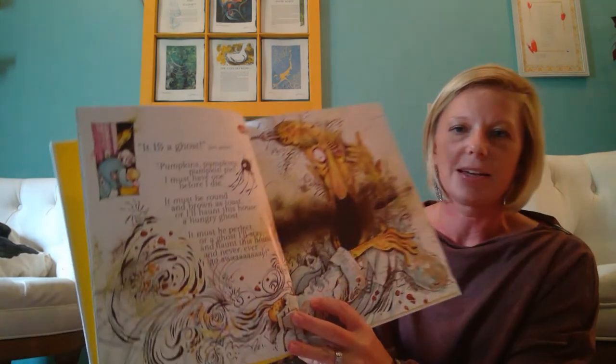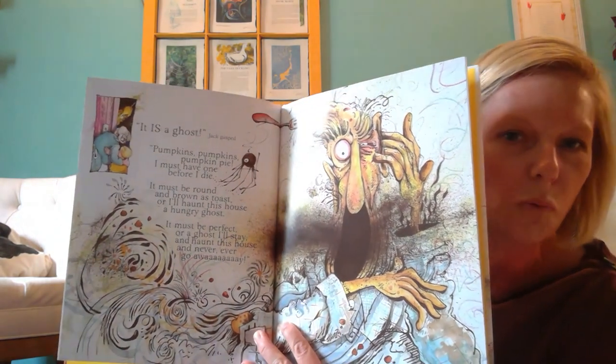So then Jack and his grandmother move into the house later on and they are making pumpkin pie in the fall — a very common thing. The ghost smells the pie and rises up from the grave, comes to the house and says: 'Pumpkins, pumpkins, pumpkin pie. I must have one before I die. It must be round and brown as toast or I'll haunt this house as hungry ghost. It must be perfect or a ghost I'll stay and haunt this house and never ever go away.'